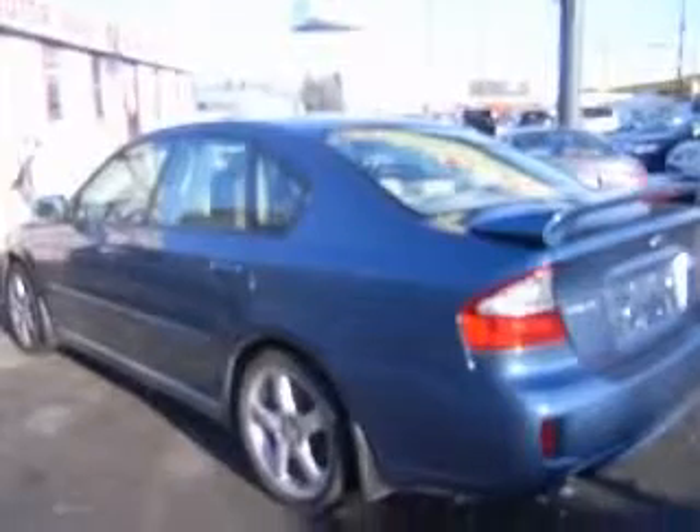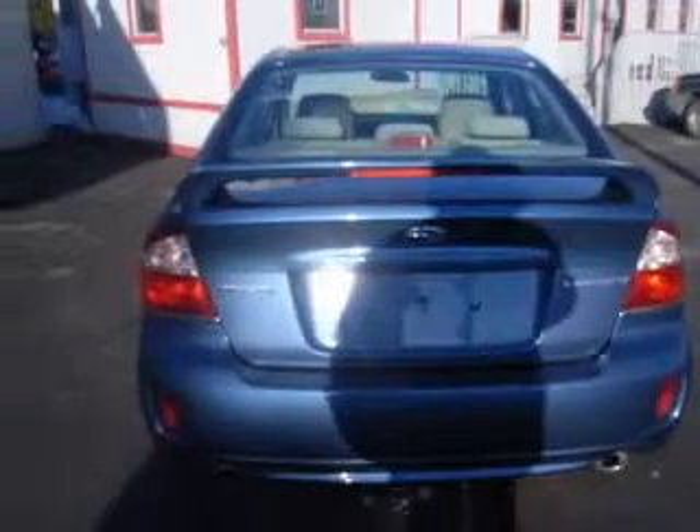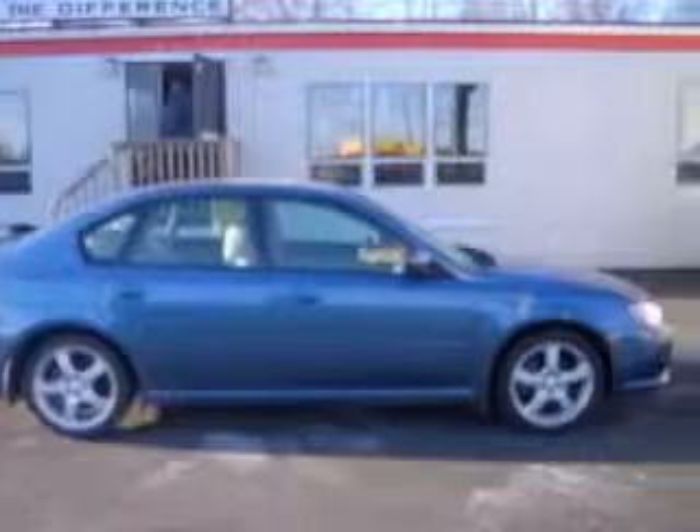This vehicle has a new port blue pearl exterior and includes the following options: four-wheel ABS brakes, all-wheel drive, center console, full-width covered storage, chrome grille, clock, in-dash, cruise control, daytime running lights, and external temperature display.